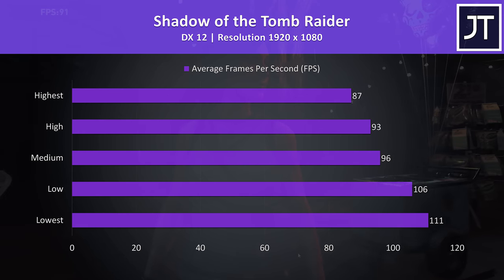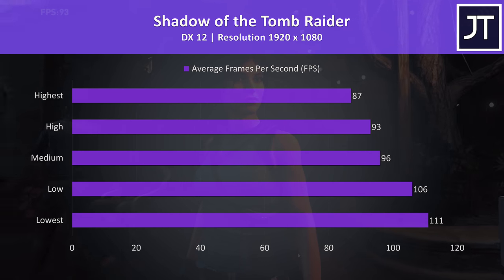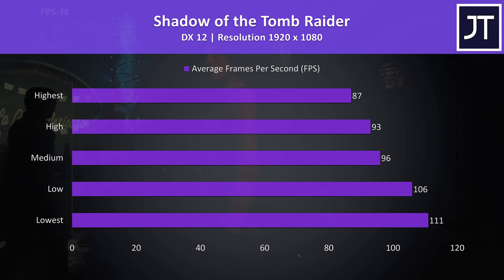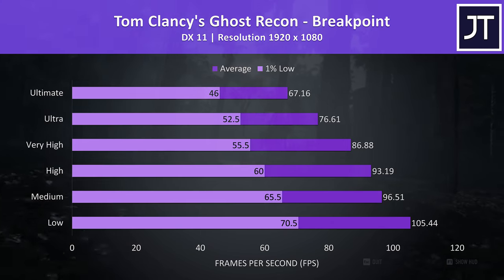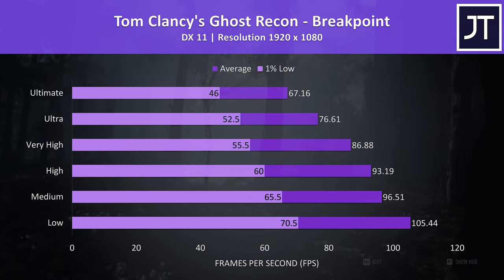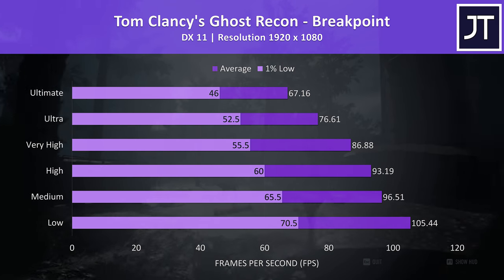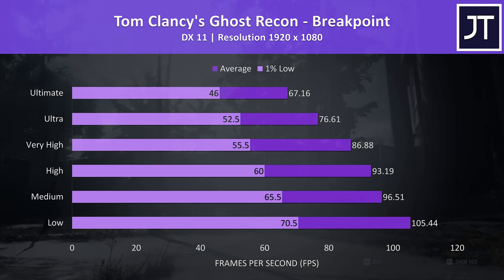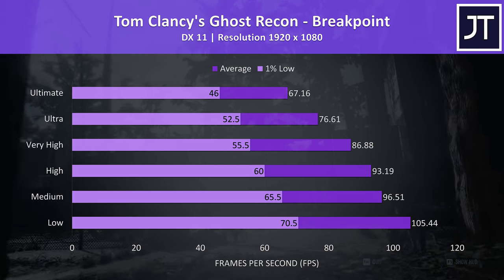Shadow of the Tomb Raider was tested with the built-in benchmark, and the results were alright — I'll show how different laptops compare in this game soon. Ghost Recon Breakpoint was also tested with the benchmark tool, and this was another demanding game that was still able to surpass 60 FPS even with the highest setting preset, due to the RTX 2070 graphics.